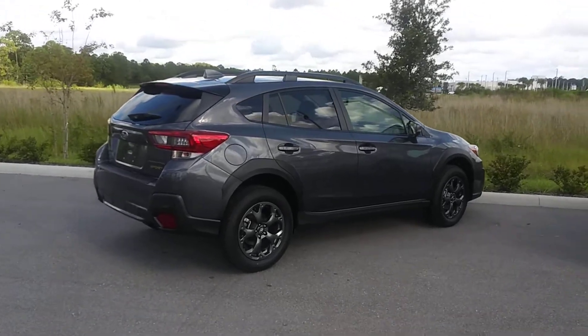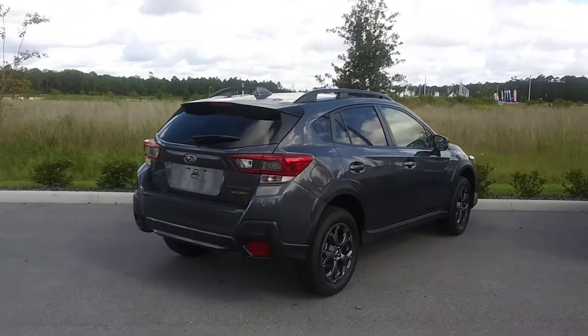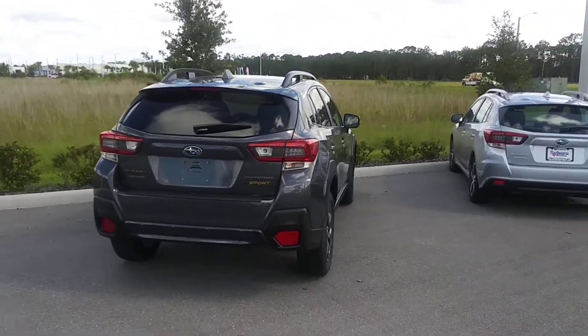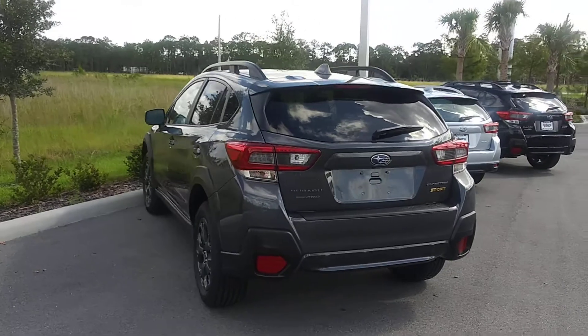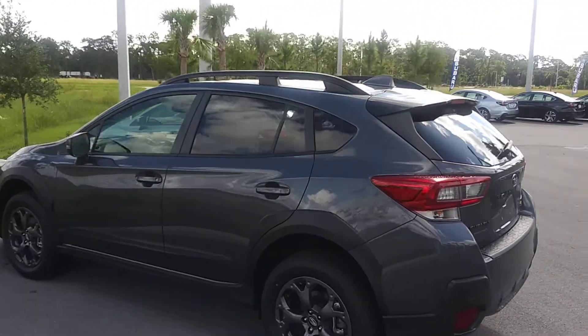I'm Dan with Subaru Daytona. I would be happy to assist you in your search for that perfect sport Subaru Crosstrek 2021. This is a Magnetite Gray premium model. I would be happy to answer any questions that you may have. Feel free to call me at 386-236-4010.